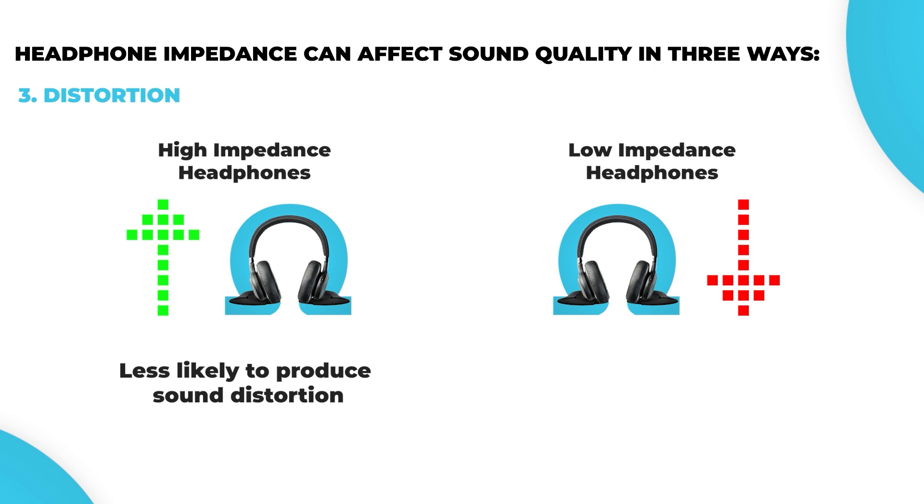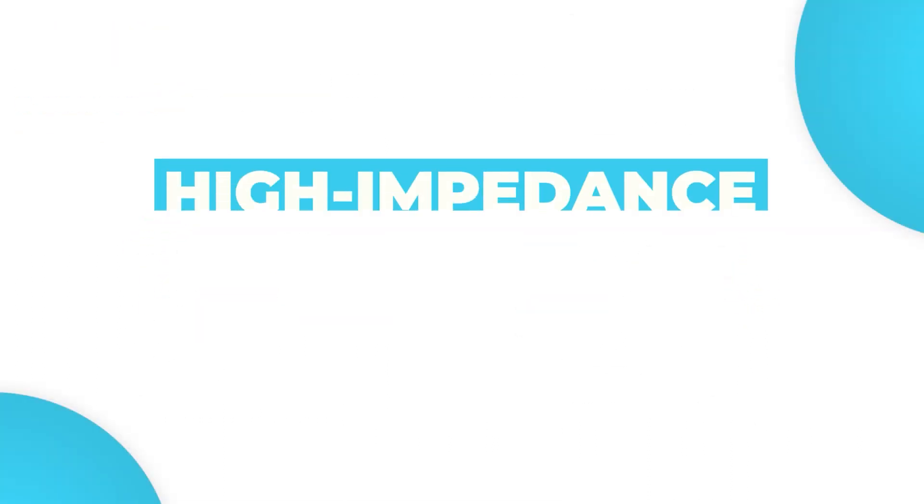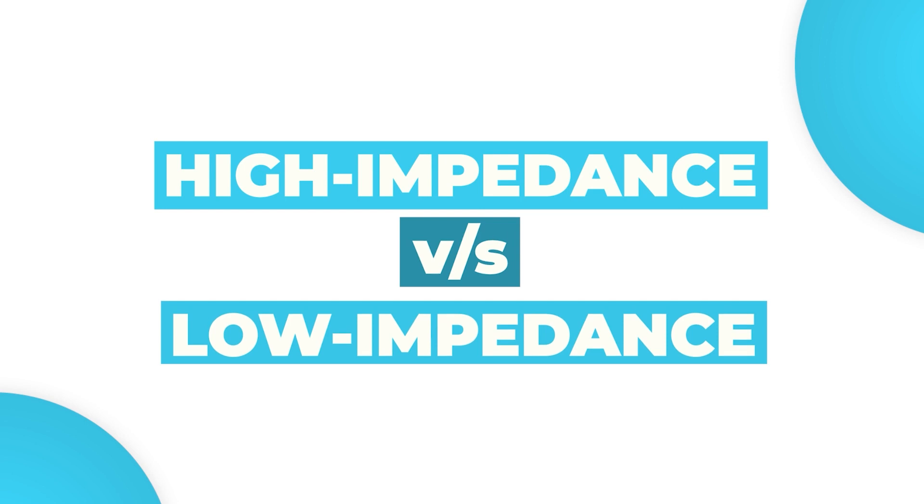On the other hand, low impedance headphones require less power to be driven to their full potential. Therefore, if they receive more power from an audio source than they can handle, they can produce sound distortion. Here is a quick comparison between high impedance and low impedance headphones.